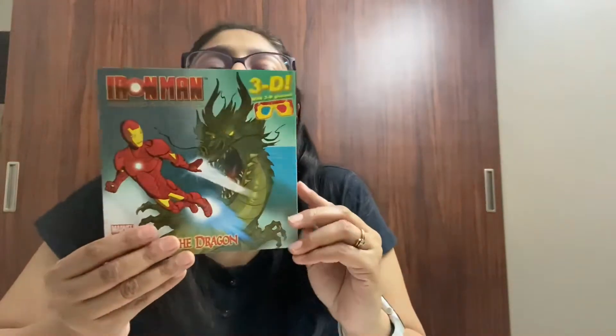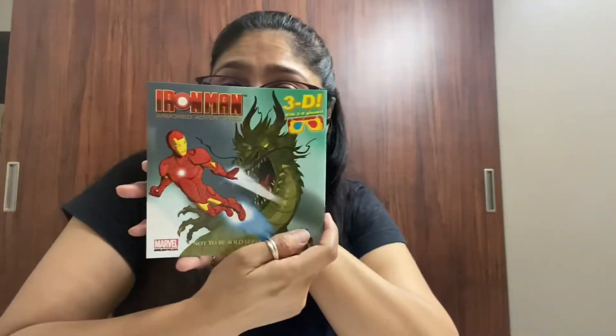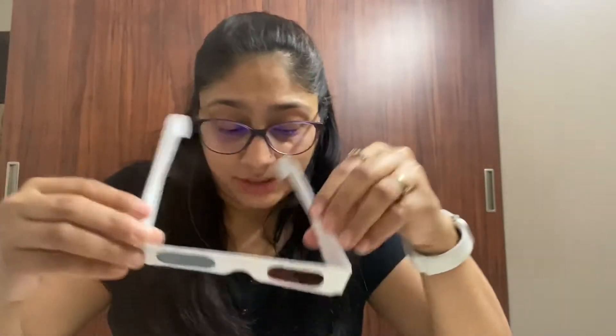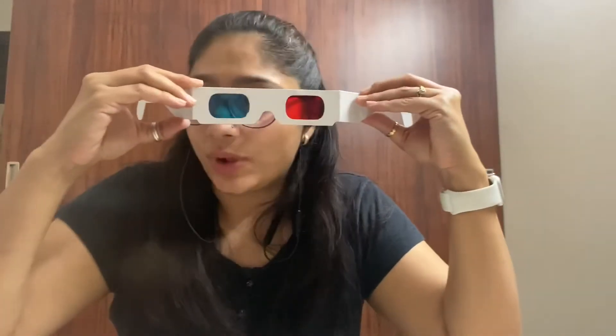A very exciting 3D storybook. This book has two stories in it and there's more — you get 3D glasses as well.